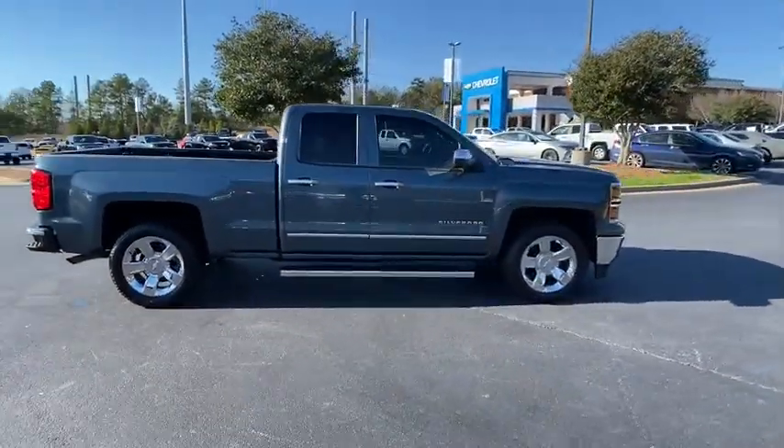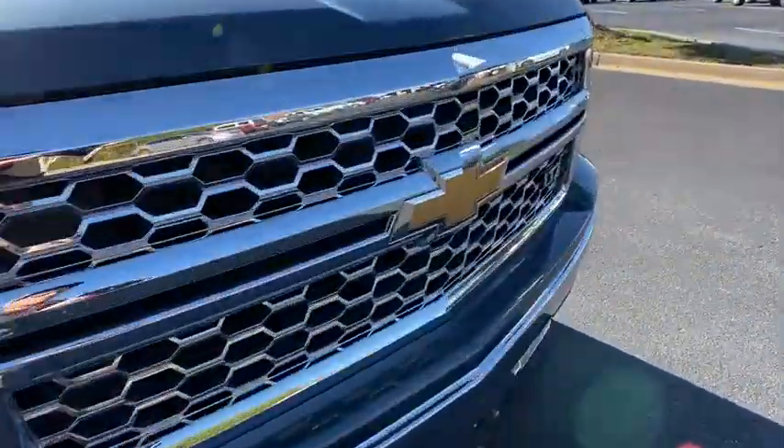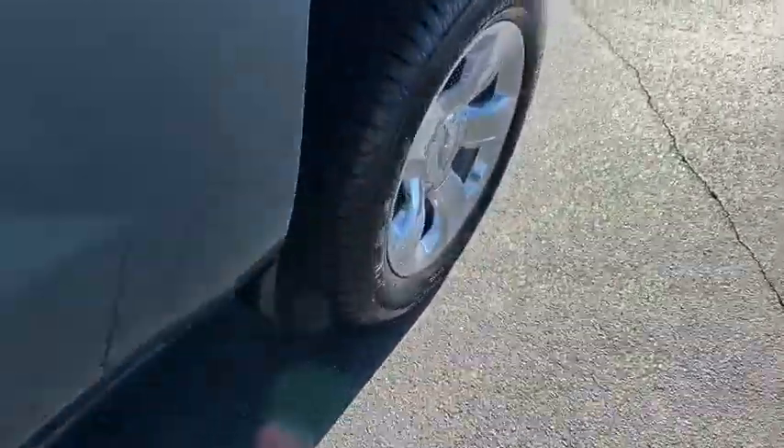This vehicle has less than 35,000 miles. Here are some of this vehicle's great options: traction control, backup camera, anti-lock braking system, power passenger seat, tow hitch.